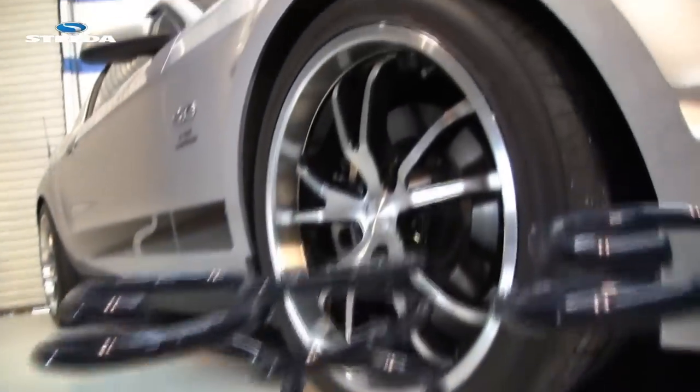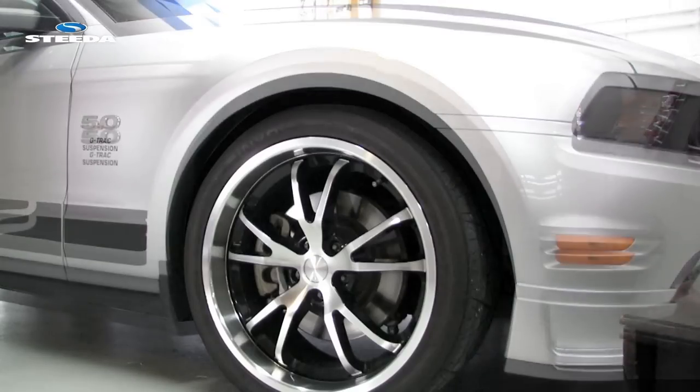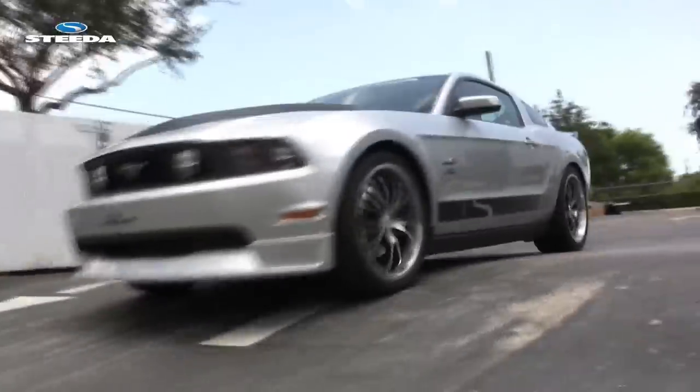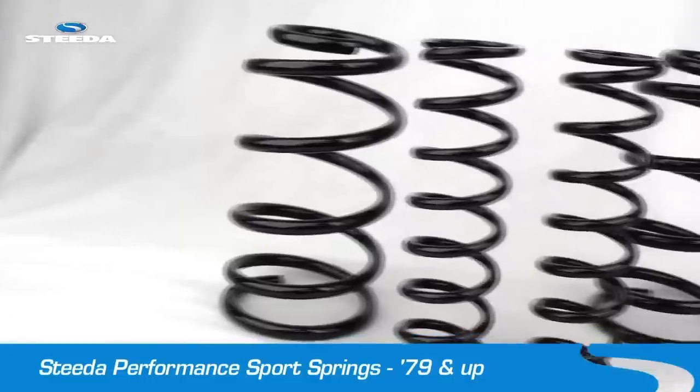In addition, all our springs come with a lifetime warranty against defects to the original purchaser. Better performance, no more ugly wheel well gaps, an aggressive stance, and great ride quality — that is the Steeda difference and why so many customers choose Steeda Springs for their vehicle.